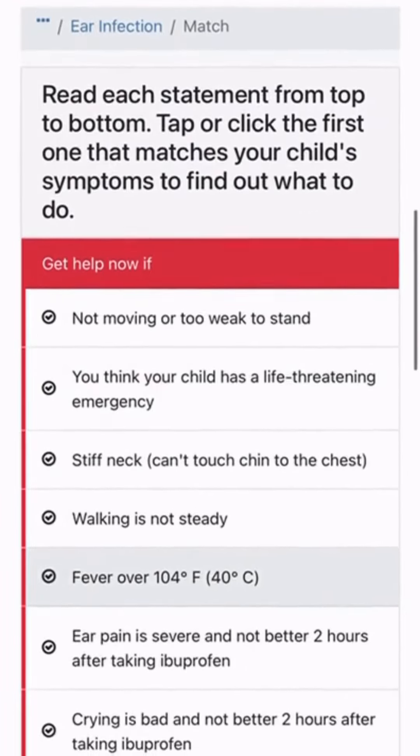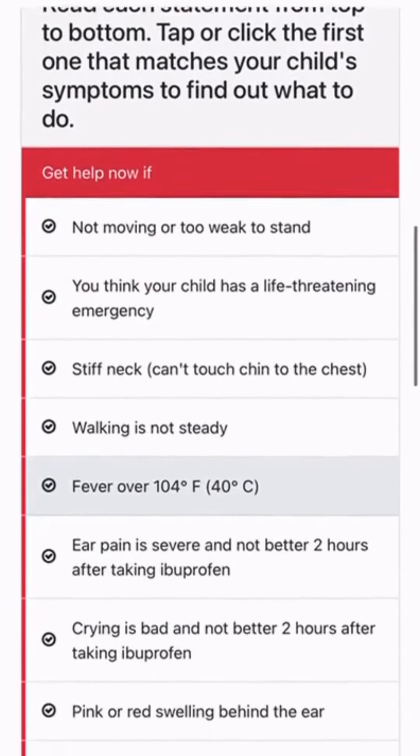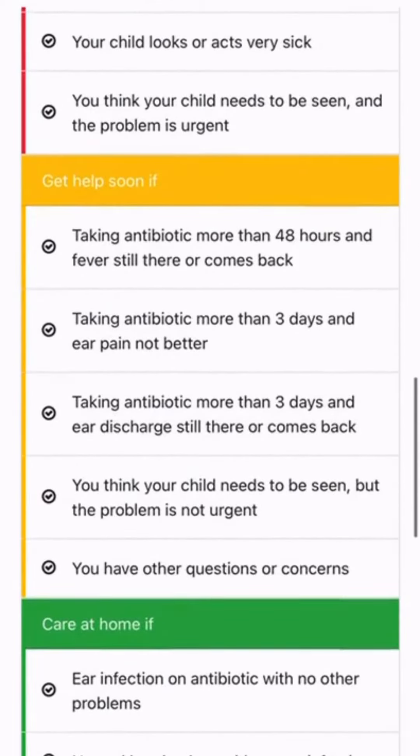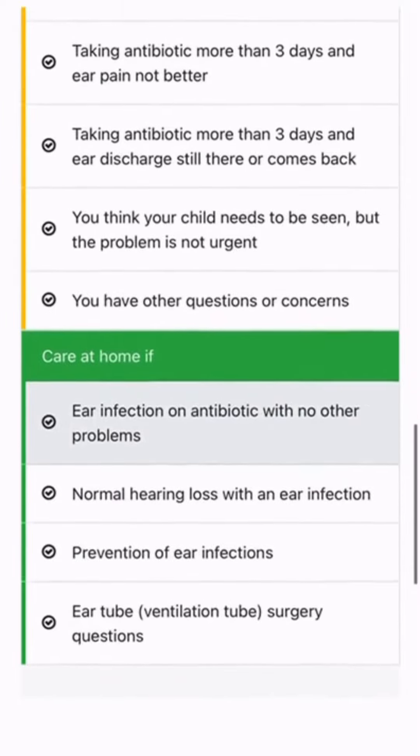Then it'll go through scenarios: 'Get Help Now' if you're experiencing the things listed in red, 'Get Help Soon' if you're experiencing those things in yellow, and 'Care for These Things at Home' if you're experiencing them in green.